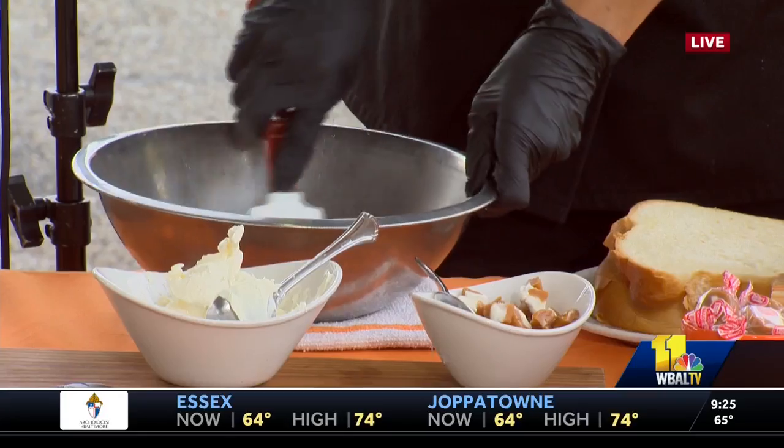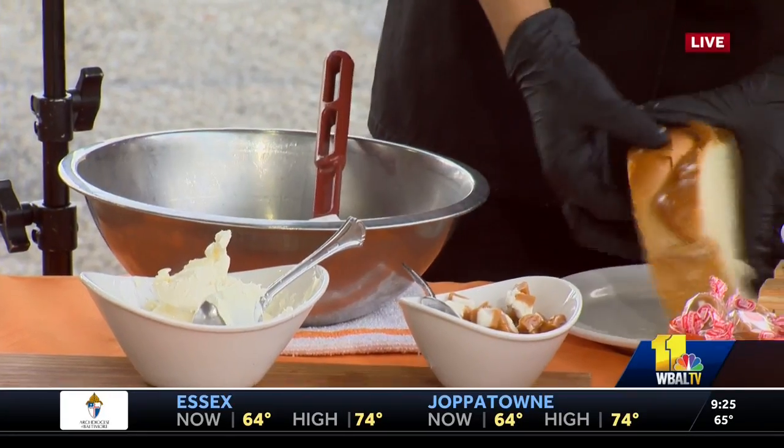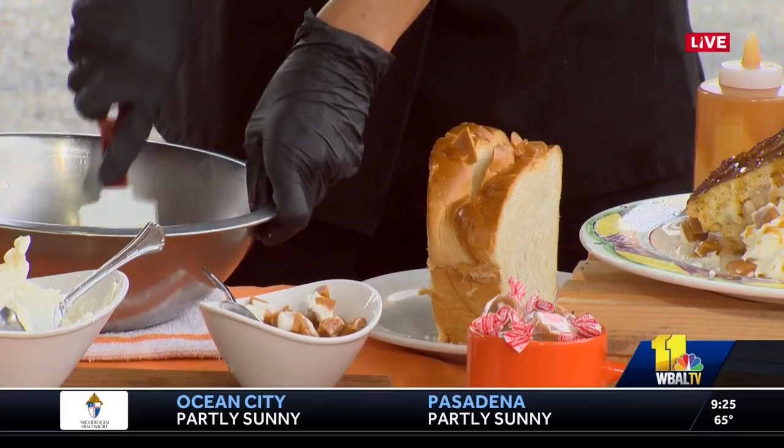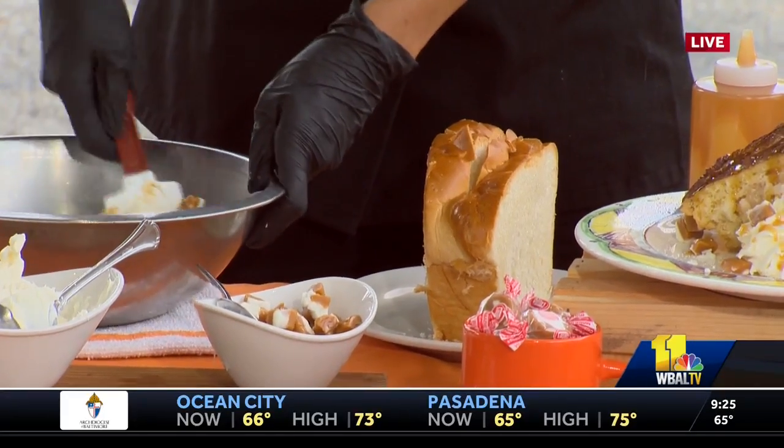And is that challah bread? Yes. We use a nice big, fat piece of challah bread that we stuff our filling right inside. I mean, you just put it right in there. Yep, we're just going to stuff it right in there.